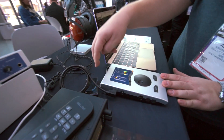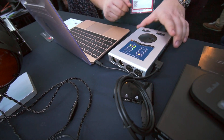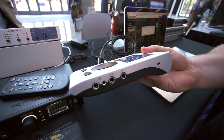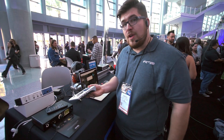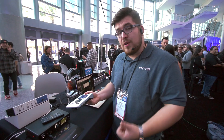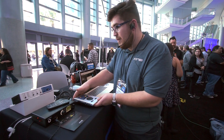Two XLR inputs with phantom power, two XLR outputs, and on the side we have two more instrument inputs. You can connect your DI bass or your electric guitar. So you have a really powerful producer station — you can record your voice, your guitar, and your bass player. That's really cool stuff.